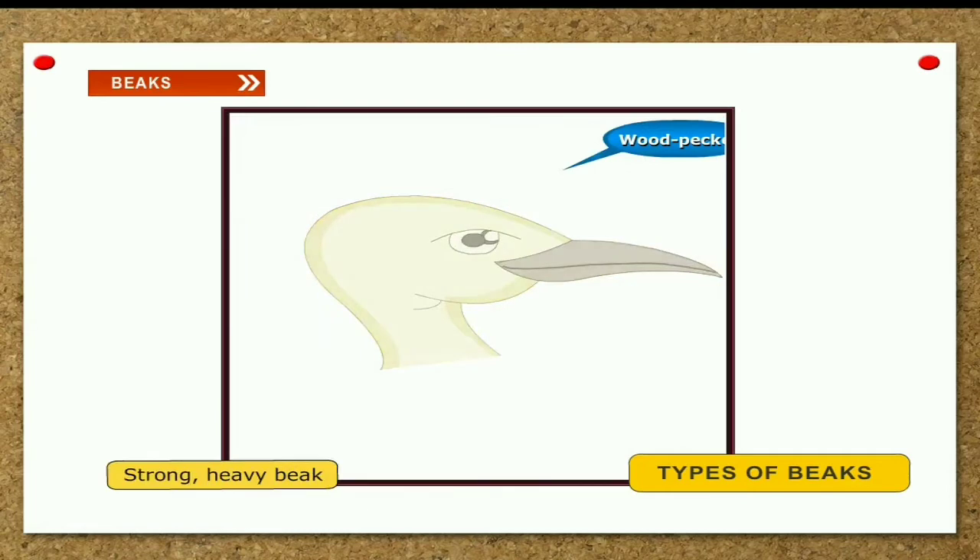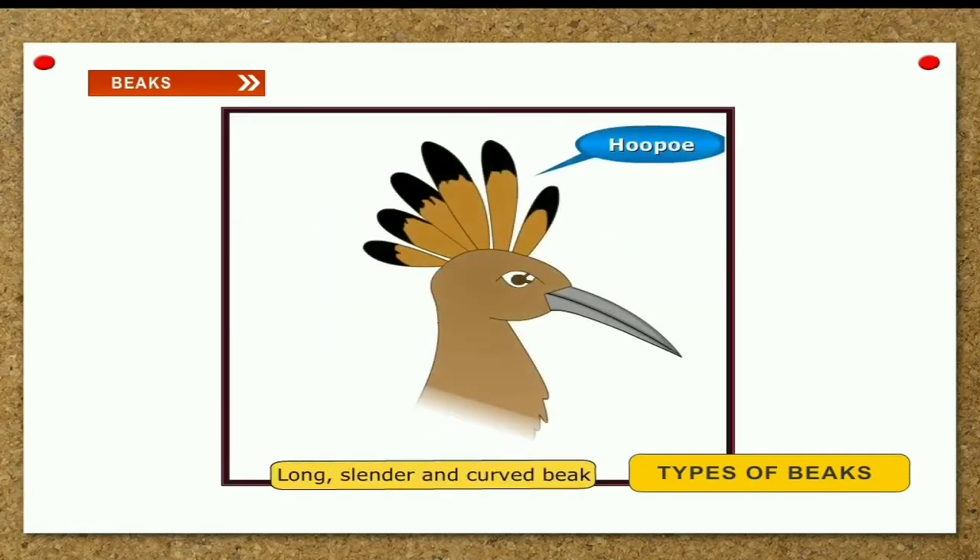Long, slender beak. The hoopoe has a long, slender and curved beak. This beak helps it to pull out insects from their hiding places.